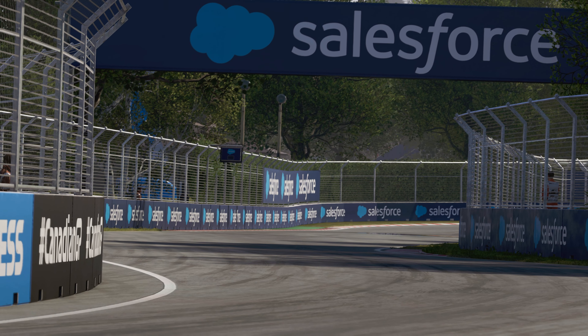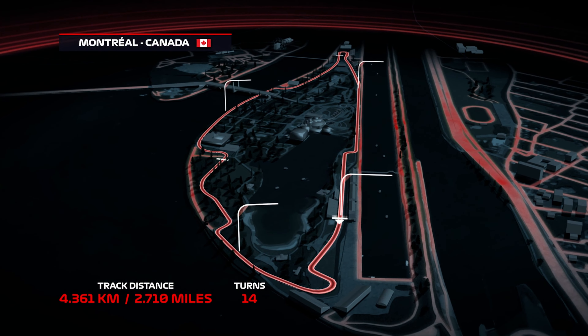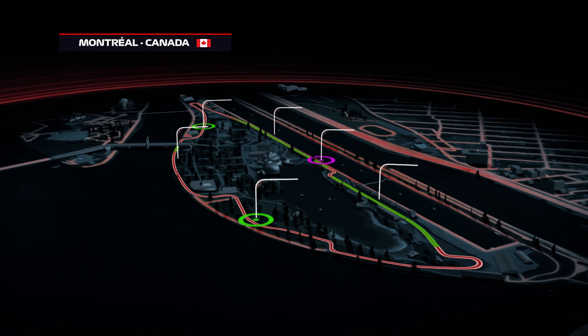A 2.7-mile circuit, peaking at around 190 miles per hour, two DRS zones, 14 turns, tight corners, a narrow track, and the famous Wall of Champions.